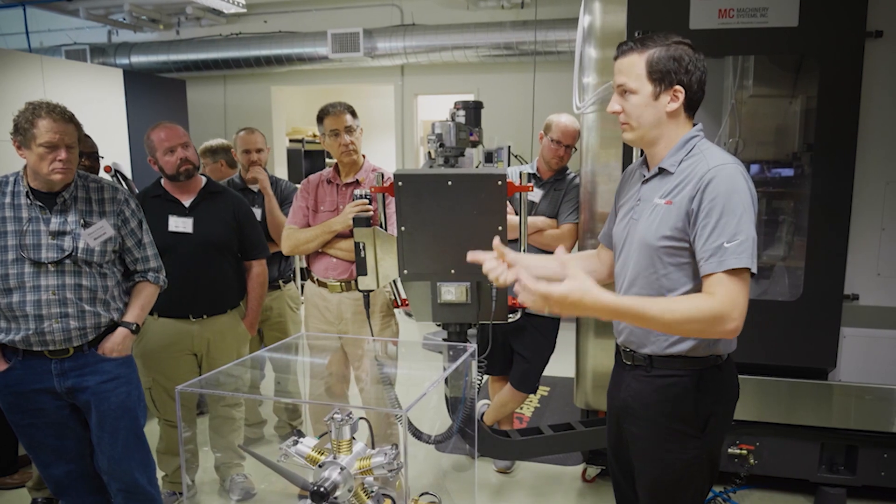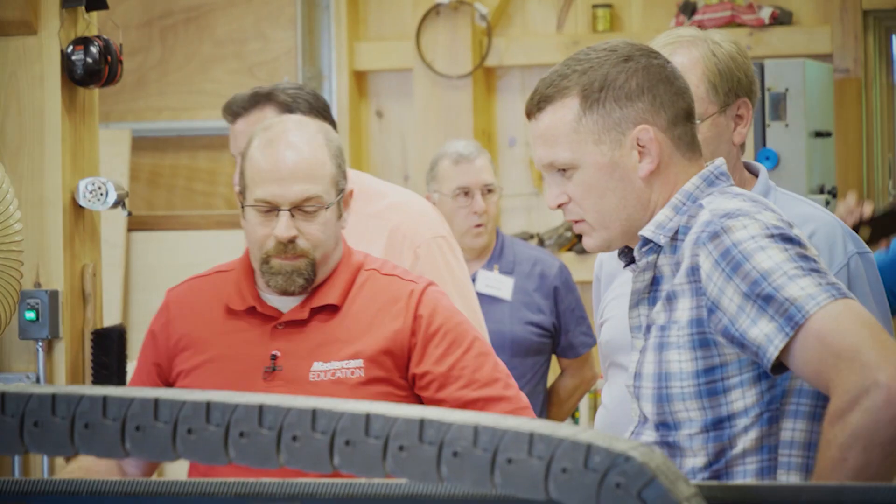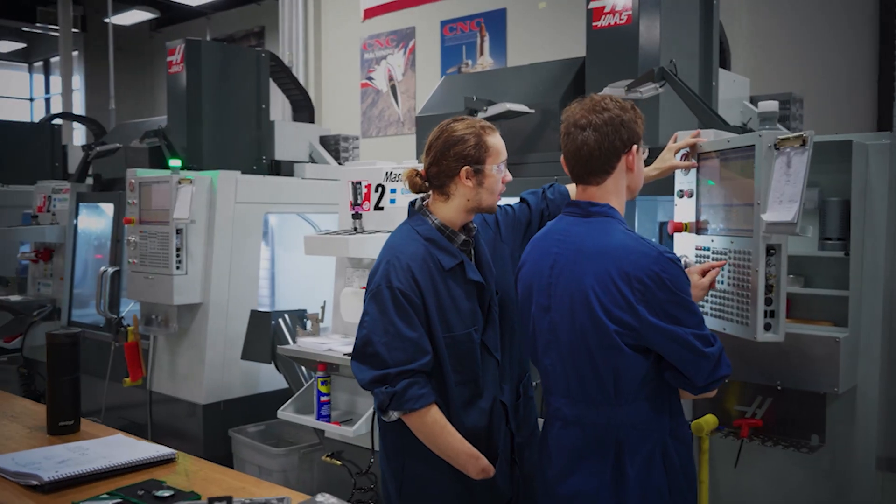Administrators and teachers will be able to use our certifications as a guidepost for creating a curriculum that leads to certifying students. Entering the workforce with demonstrable skills in Mastercam will provide a greater opportunity for employment.